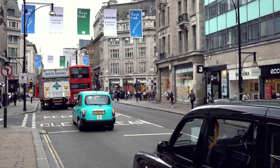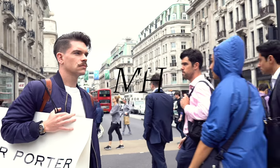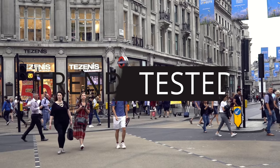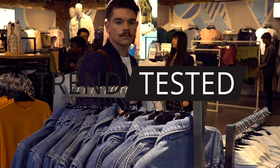Hi guys, how are you? Welcome back to my YouTube channel and welcome to this new Trend Tested video. This is another wardrobe staple for me, something I literally live in and something I think loads of you guys would get a lot of use out of. So this one's about light blue jeans.